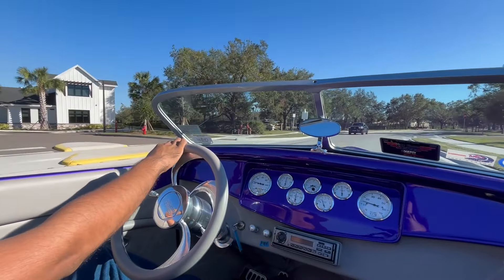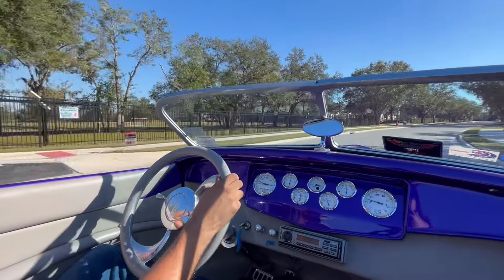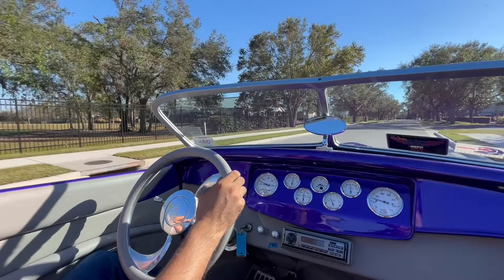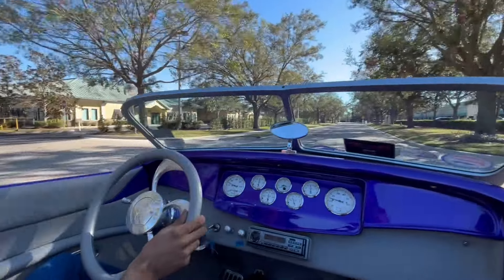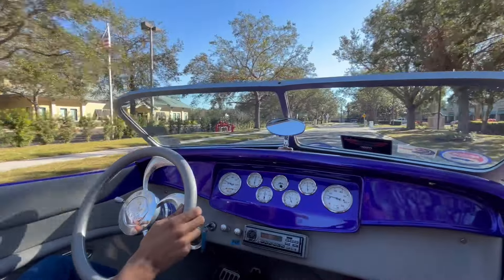All right, everybody, welcome back to Skyway Classics YouTube channel. We are now going for a ride on our 1932 Ford Roadster. This is a fun little car we have here at Skyway Classics, featuring a purple exterior, spinner chrome wheels, and a very nice design.